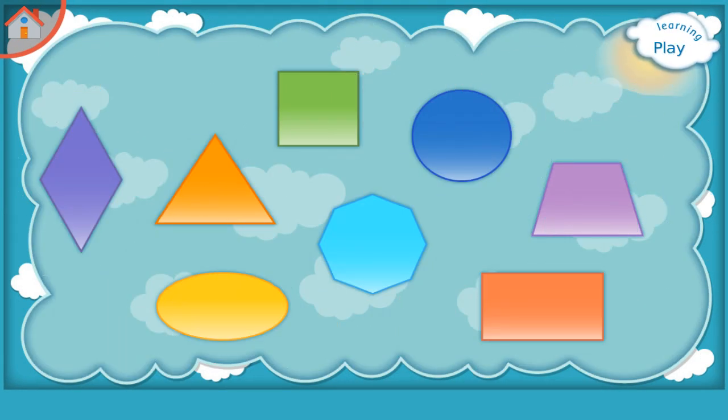Learning Geometric Shapes. Please try to remember: Rectangle, Square, Oval, Trapezium, Rhombus, Polygon, Triangle, Circle.